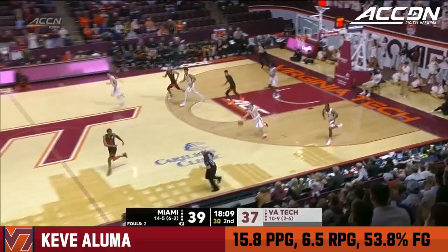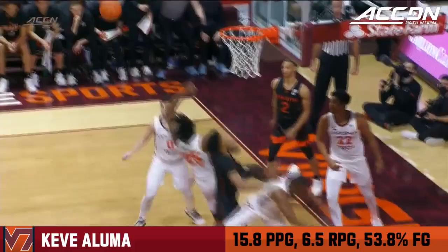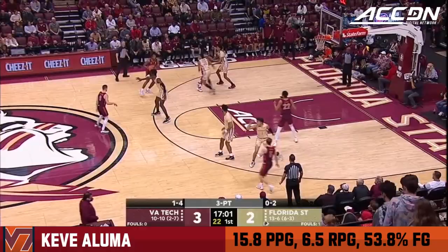Coach Laranaga said he just does a little bit of everything. A bit of one-on-one in transition — that's completely denied by Aluma. You'll see him coming into the play right here, just against his fingertips. The redshirt senior, so leadership needs to be brought to the floor.